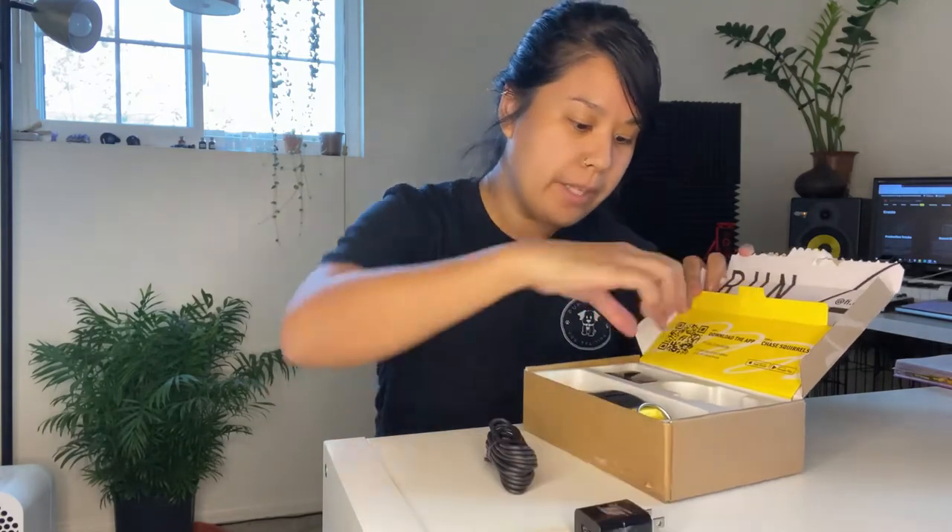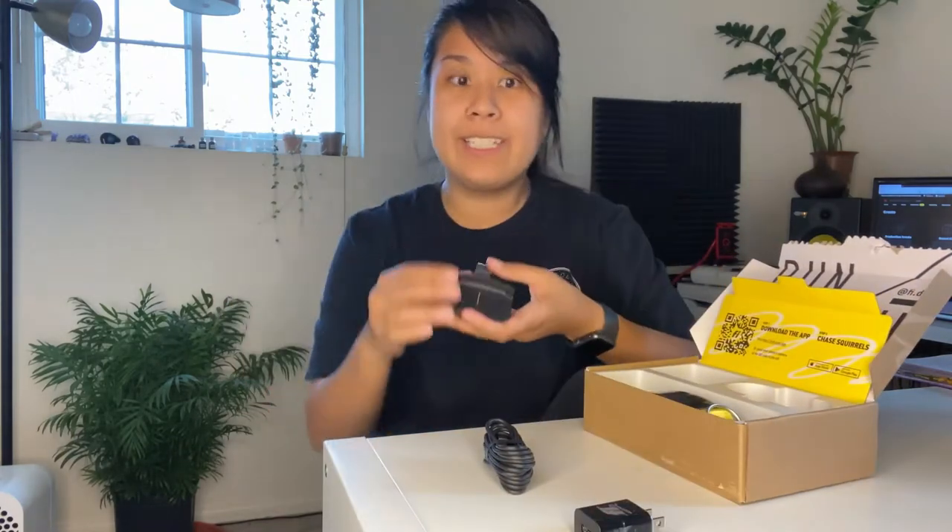Hey guys, it's Nikki with Pup Scouts Dog Training and today we're going to be trying and reviewing Fi's GPS dog collar. We chose the yellow color, but I'm definitely going to be trying their other collars to switch it out instead. And what I have here is the charging little dock, the cable, and it looks like a little charging station.